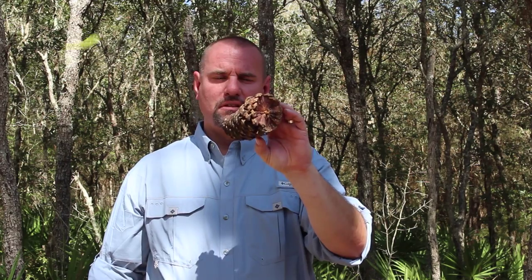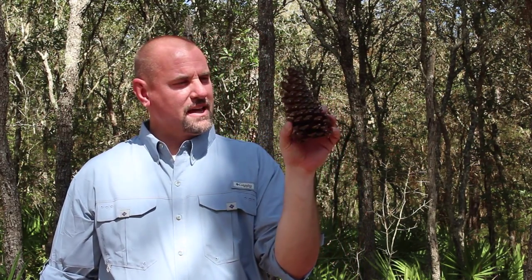Pinecones come in many shapes and sizes. I know this is interesting — pine trees can produce male and female pinecones. We're not going to get into that, but male and female pinecones on one tree.